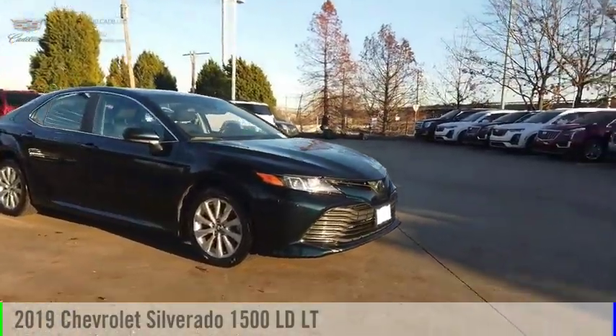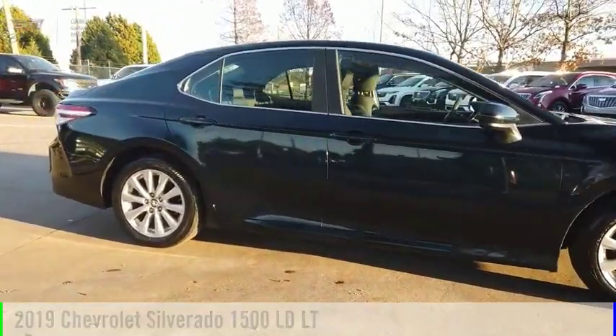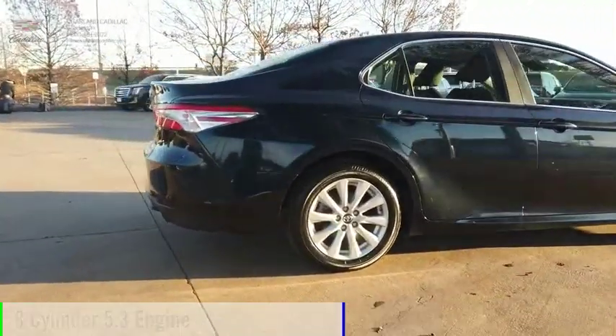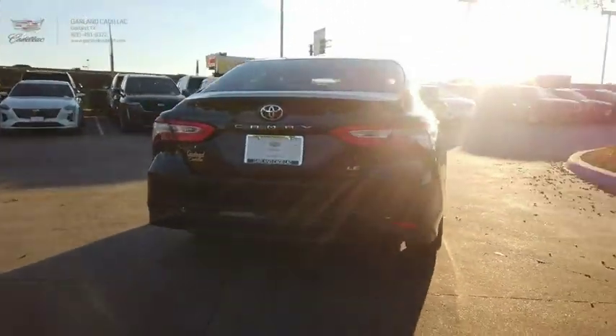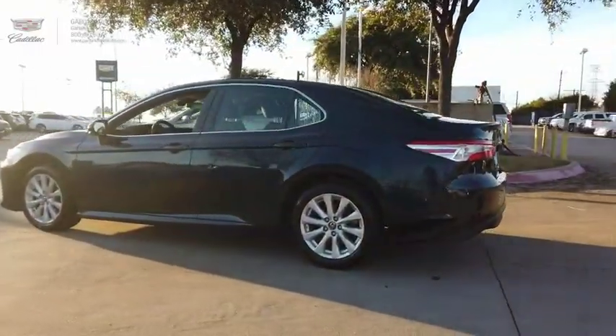Come test drive the 2019 Silverado 1500. This vehicle is powered by a two-wheel drive, eight-cylinder, 5.3 liter engine. This vehicle has less than 25,000 miles. The Chevy Silverado 1500 has the lowest cost of ownership of any full-size pickup.